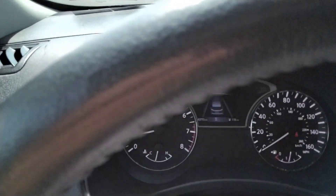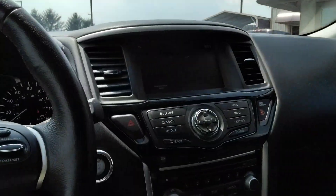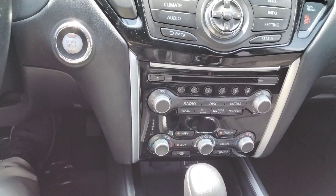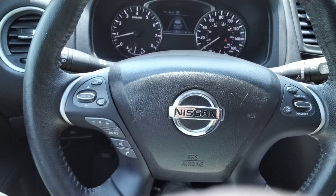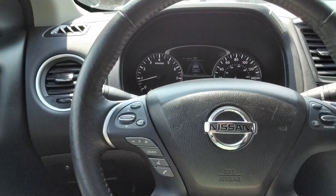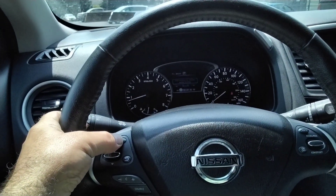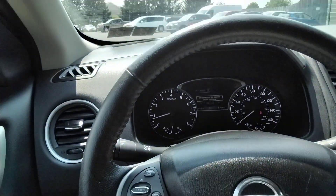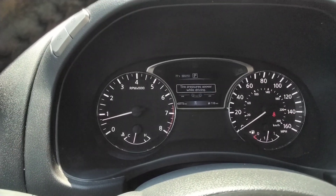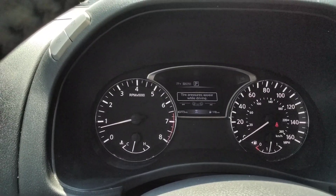Mileage is 43,773. It has a CD player for anybody that uses CDs, and steering wheel controls for the radio and cruise control. This also has a warning — if any of the doors or the hatch is open, it'll show up on the screen between the tachometer and the speedometer, which is really nice.